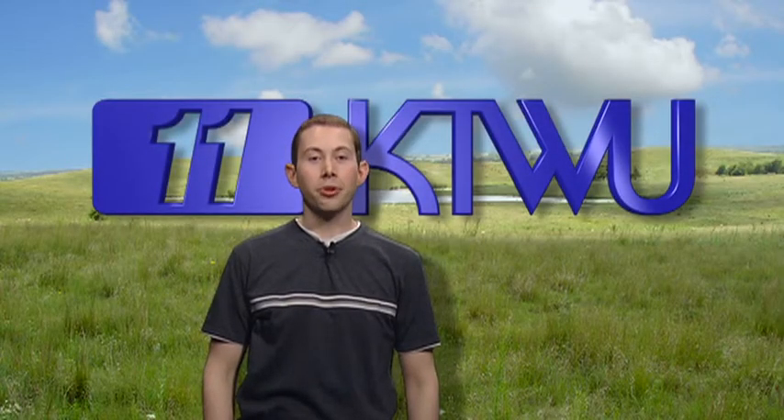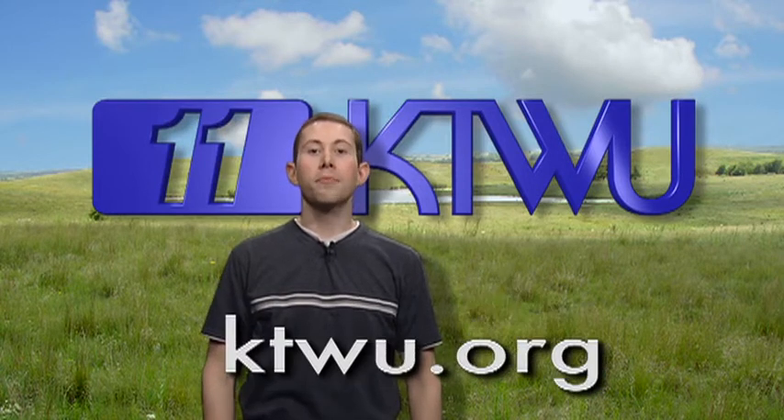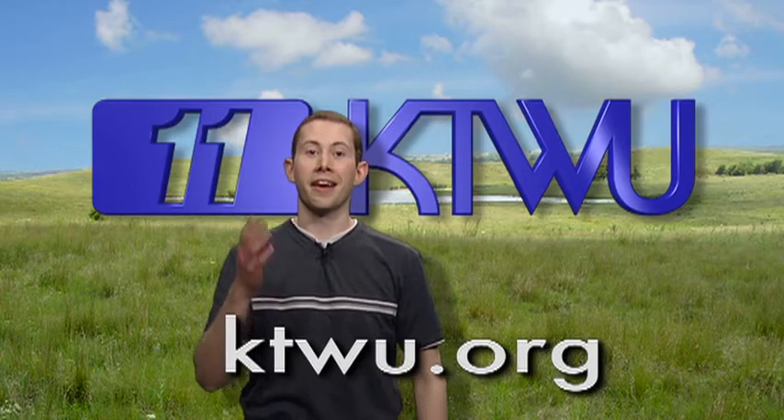Coming up, a segment from KTWU, your source for public television. Afterwards, don't forget to visit ktwu.org to make a pledge to help make more local programming like this.